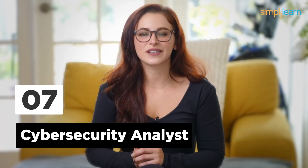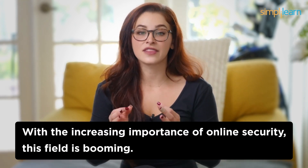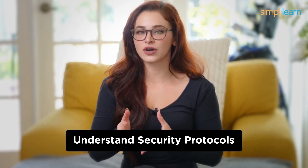Number 7: Cybersecurity Analyst. In the seventh spot, we have Cybersecurity Analysts. With the increasing importance of online security, this field is booming. Cybersecurity Analysts work diligently to protect organizations from cyber threats. While you'll need to understand security protocols, you won't have to write a line of code to keep the digital world safe.